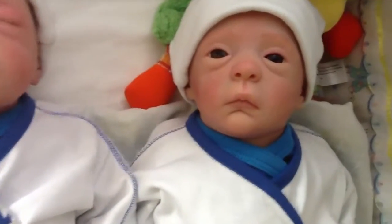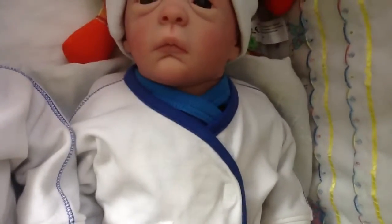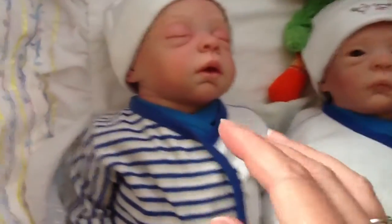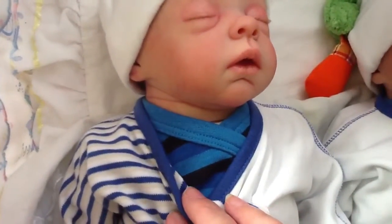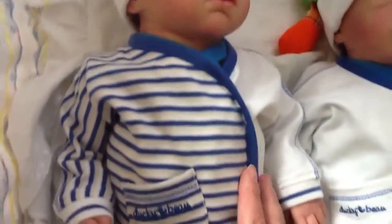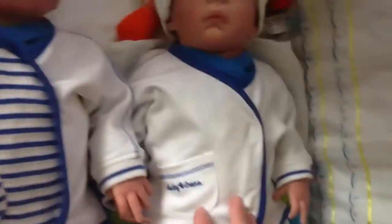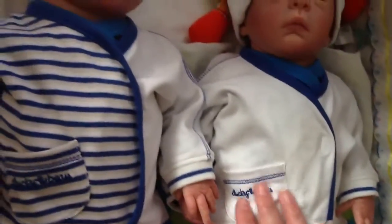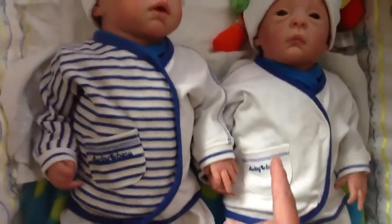They're wearing a very dark blue with a lighter blue onesie with long sleeves underneath, and on top with velcro closings are two vests — shirts from Ducky Bow, that's an A brand over here.